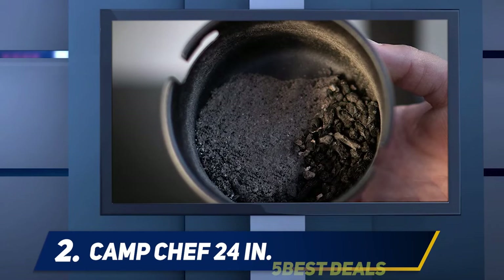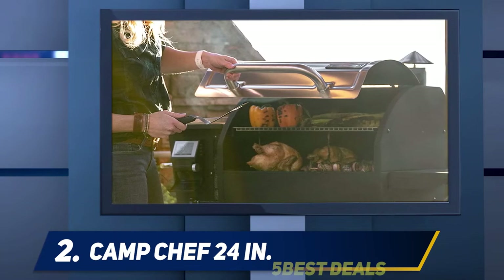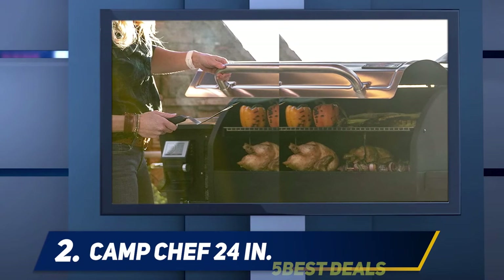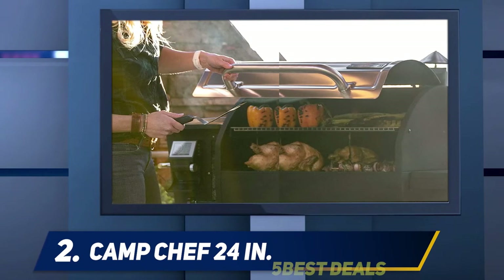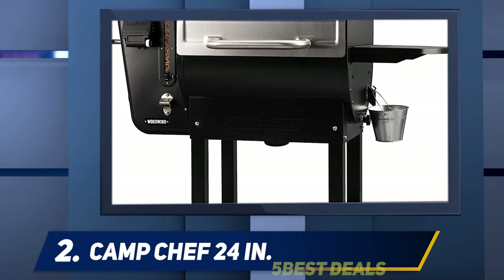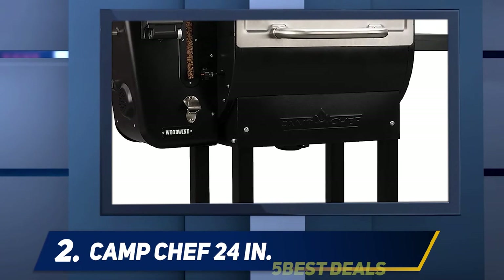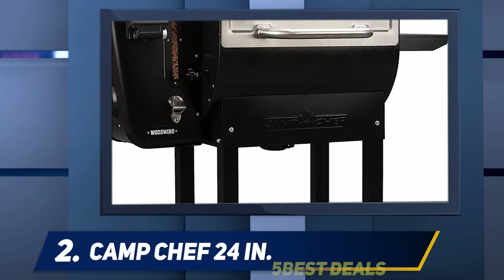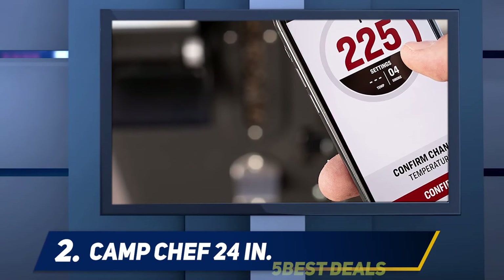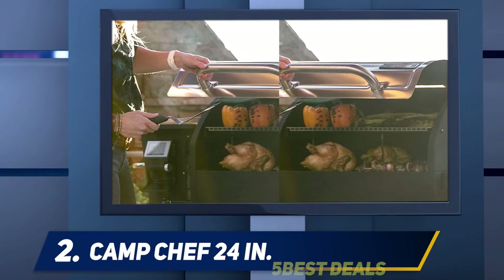This is the third Camp Chef grill in our top pellet grill reviews, which shows that the brand consistently offers the best features. The 24-inch Woodwind pellet grill has a stainless steel stylish body and comes with wheels for portability. Compared to others, it offers 40% extra chamber space and is available in 20, 24, and 36-inch options. Importantly, this grill can be connected to the Camp Chef app via Wi-Fi and a PID controller to monitor, set alerts, and control settings remotely.